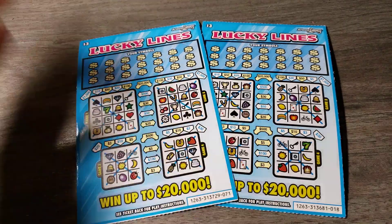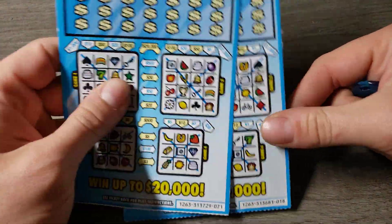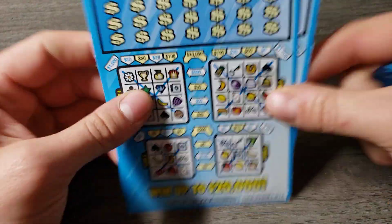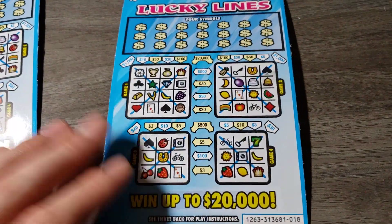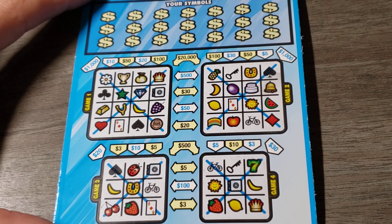Hey guys, how you doing? Thank you for tuning in to a brand new video. Today we have two of these $3 Lucky Lions. I haven't played these tickets in quite some time, so I figured why not give them a shot today. Two different packs — ticket 18 and 71. The odds on these are 1 in 3.80. Let's get to it. Y'all should know how Lucky Lions are played, so let's start mobbing through these and see how we do.